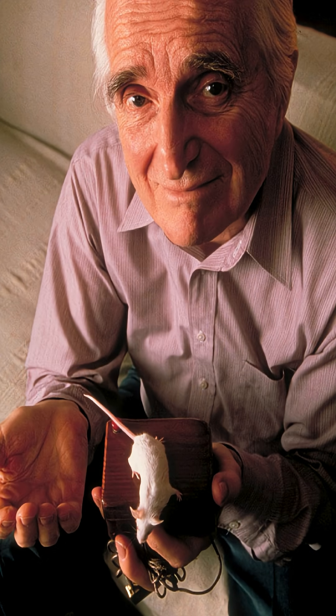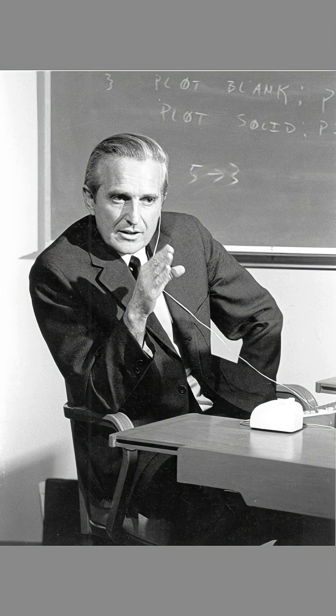Engelbart gave it the nickname "Mouse" because the wire coming out of the back reminded him of the rodent's tail. The mouse was publicly demonstrated in 1968 as part of the groundbreaking "Mother of All Demos" event.